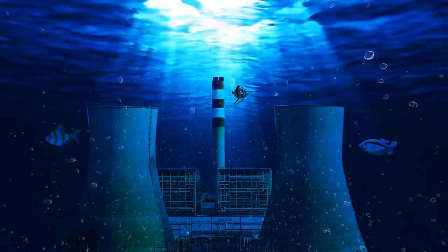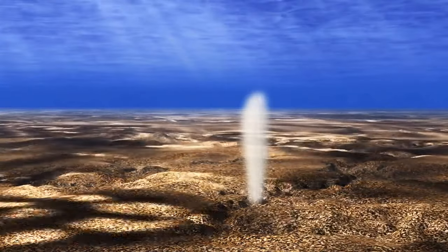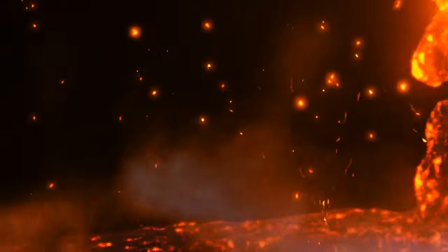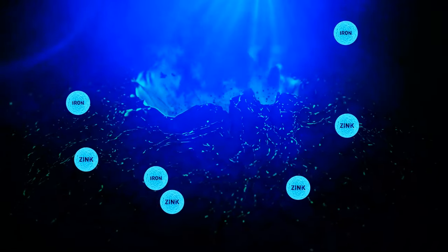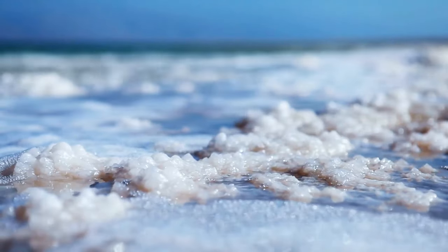Oceans have their own salt powerhouse: vents in the seafloor let out a hydrothermal fluid. Water seeps down the gaps on the ocean floor, the magma from the Earth's core heats up the water, and a chemical reaction frees seawater from oxygen, causing it to pick up metals such as iron and zinc. The vents then release this metallic water back into the ocean. During an underwater volcanic eruption, the process speeds up, and salt and other minerals are directly released into Earth's oceans.